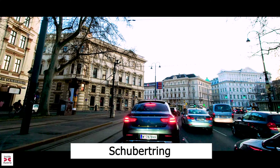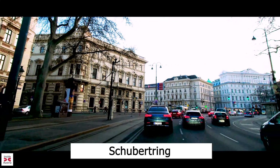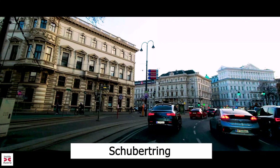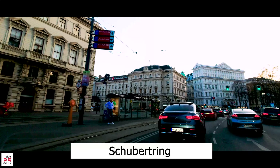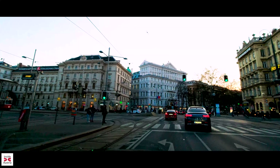If you have stayed with us until the end, we thank you very much for watching this video. Please consider, if you have not already done so, subscribing and liking this video. We would also appreciate any comments. Thank you very much and have a great rest of the day wherever you may be.